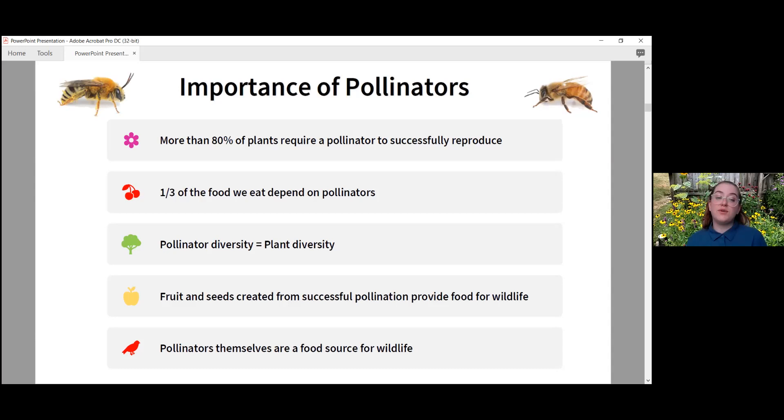Pollinators provide fruit and seeds from successful pollination, which supports our wildlife. Pollinators themselves are also a food source for wildlife — a lot of birds depend on caterpillars to feed their young or to eat themselves.